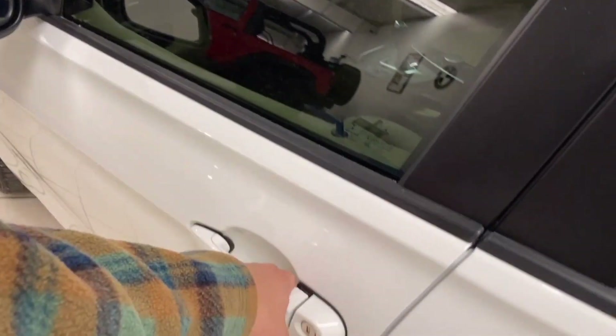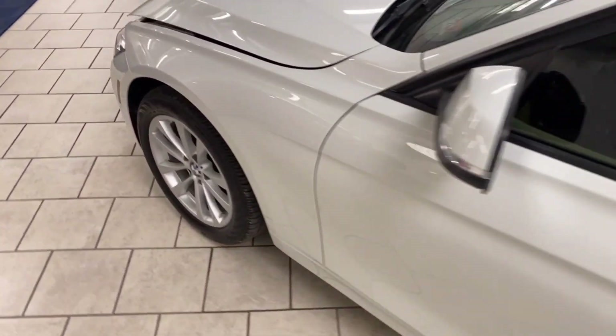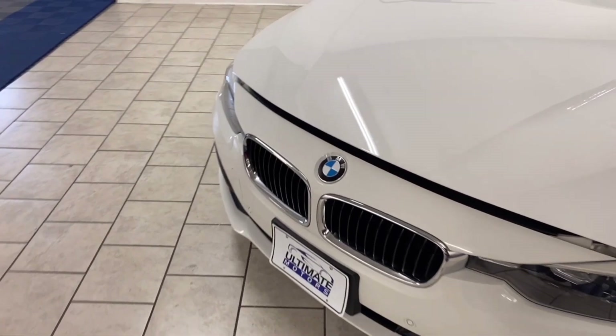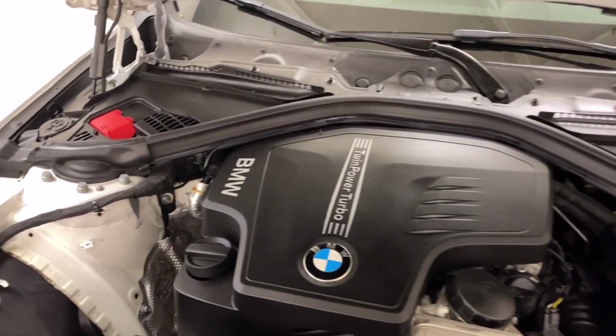Check out the engine underneath the hood — it's a four-cylinder engine with a turbocharger, of course.